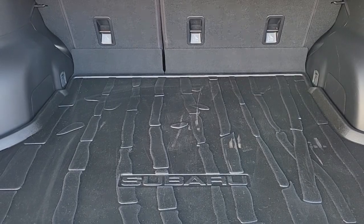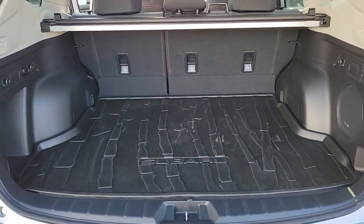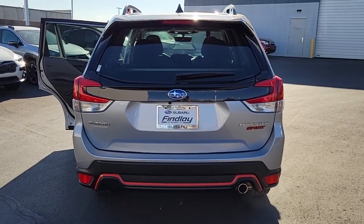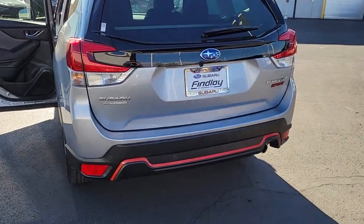These are just some of the great options this vehicle comes with: Apple CarPlay and/or Android Auto, Panoramic Roof, Keyless Entry, Satellite Radio, and Backup Camera.